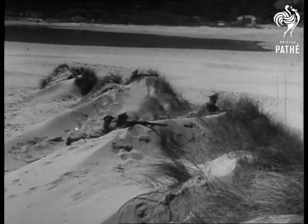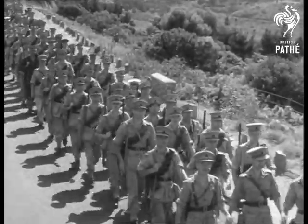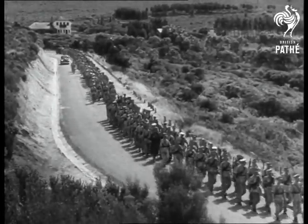The Coast Defence Corps is entrusted with an important part of Home Defence. The greater their strength, the surer the safety of our homeland. The Coast Controller...